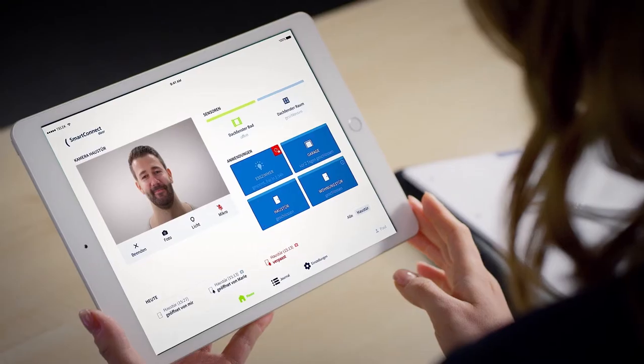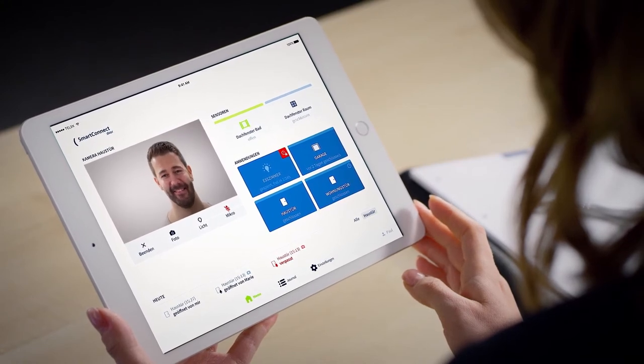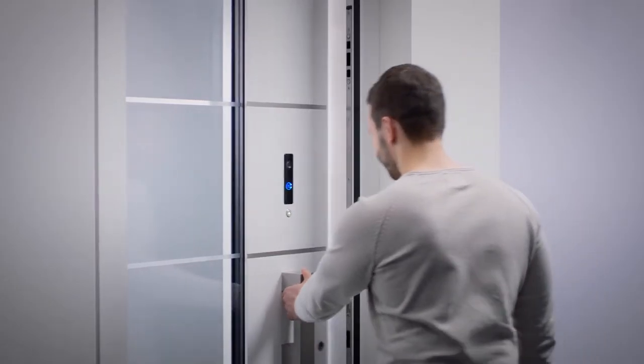The person ringing the bell gets the impression that the user is at home. The user sees who is at the door. The system can be operated conveniently by means of an app, via Wi-Fi or Internet, with a tablet or a smartphone.